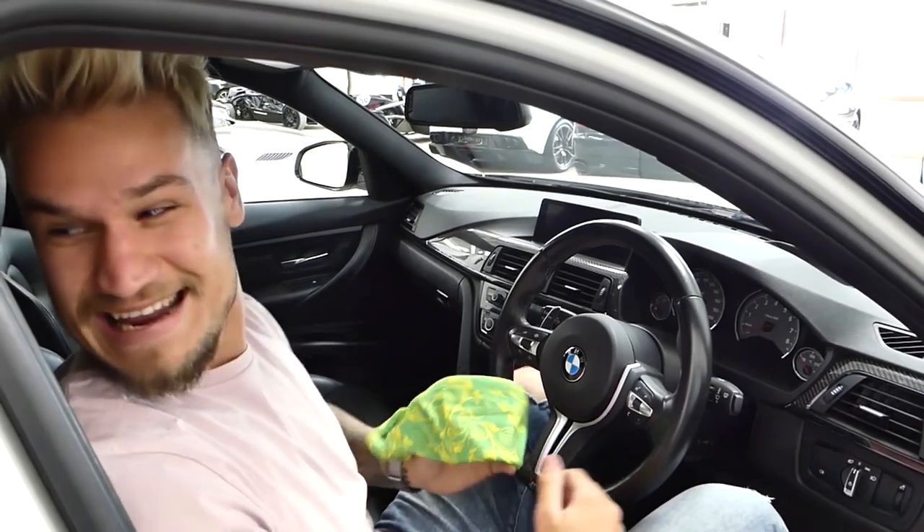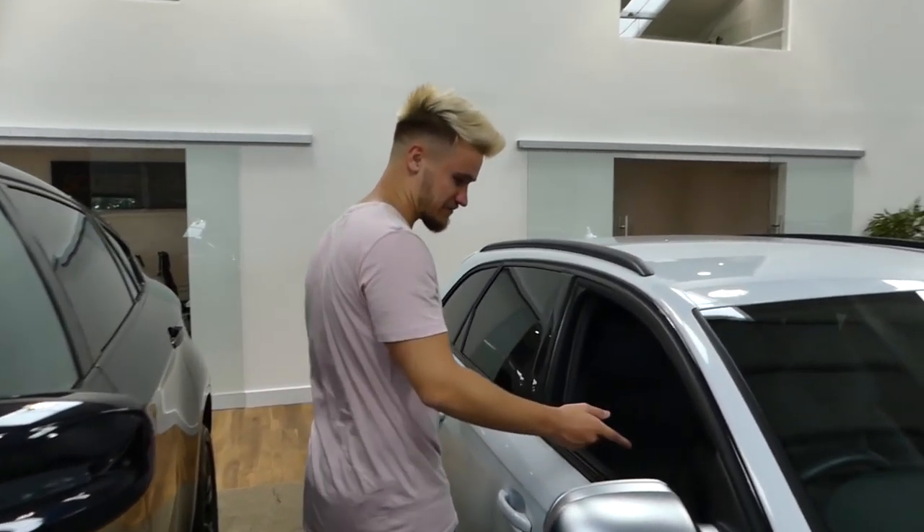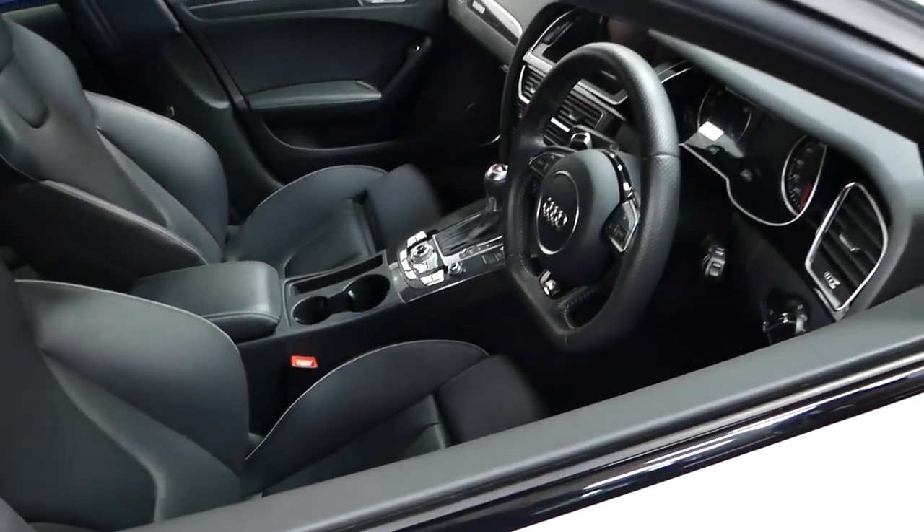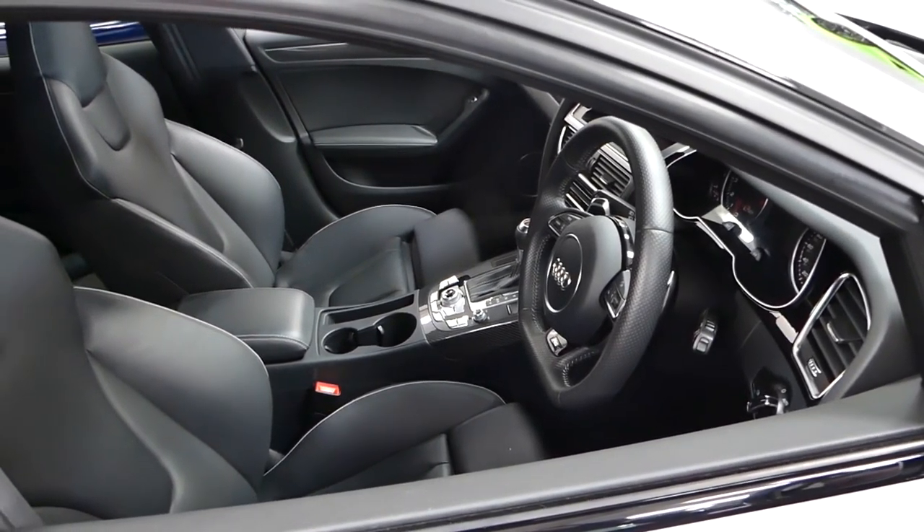Is it M3? It's flat-bottomed. But the buttons and everything inside are actually quite similar, although that one hasn't got a handbrake.